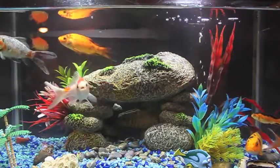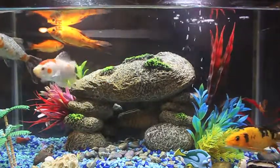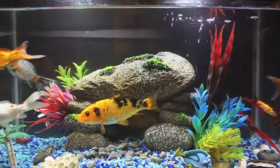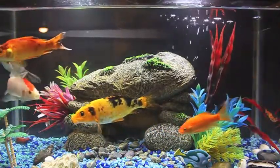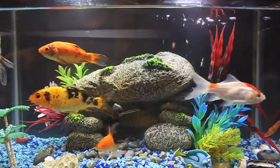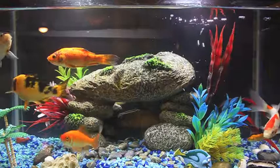Hello. Today we have more fish in the tank. We have seven fish now and we got three new ones from Petco. So in all we have seven.